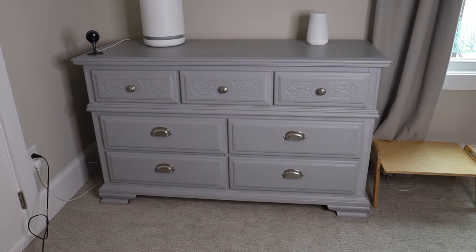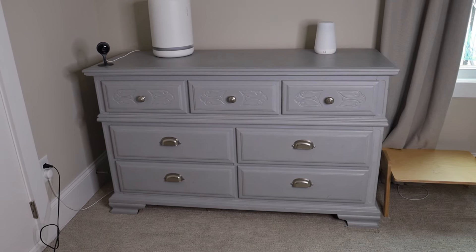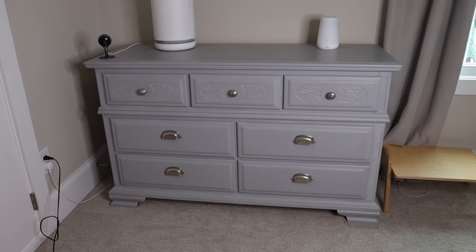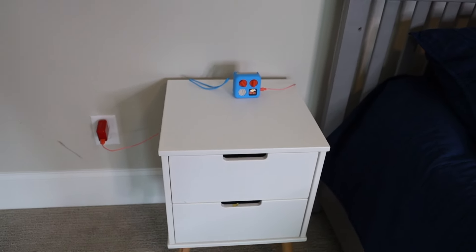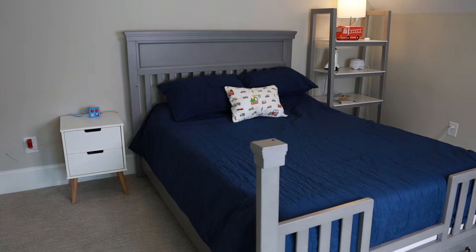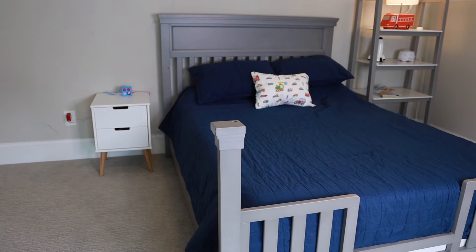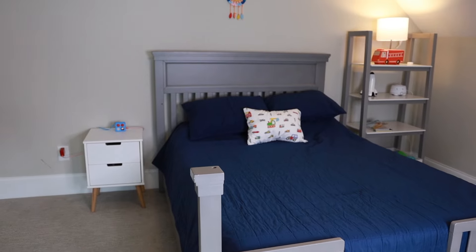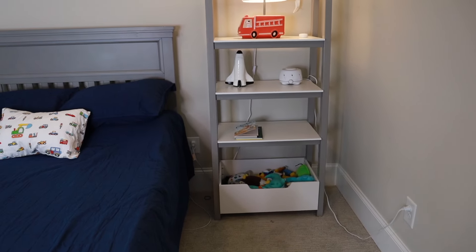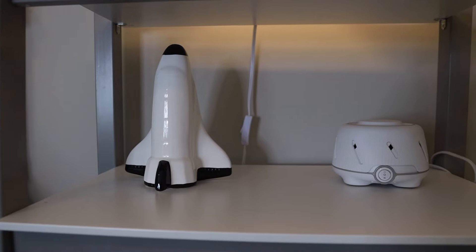We do have a traditional dresser in this room, mostly used for storage — out-of-rotation clothes like summer clothes in the wintertime or extra clothes not hung in the wardrobe. We have his nightstand right here, which has his Yoto player on it and his Yoto cards stored inside the drawers. My five-year-old has a full-size bed — this was actually his crib that converted to a toddler bed and then to a full-size bed; we made that transition when he was about four. He also has a little bookshelf next to his bed with a lamp, his spaceship piggy bank, and his sound machine.